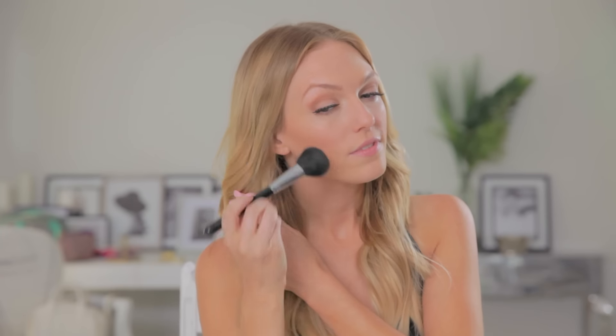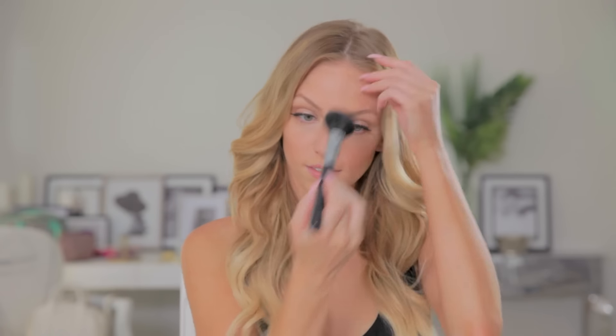Bronzer is one product that makes a huge difference in your makeup look without a lot of effort. As you can see, this bronzer is my personal favorite because it has a huge dent in it. This one is the Mineralized Skin Finish in Give Me Sun by MAC. I just dust this across the hollows of my cheeks, my forehead, my temples — just anywhere that I want a nice natural bronzy glow.